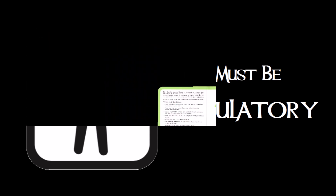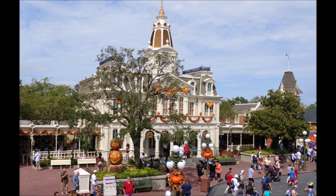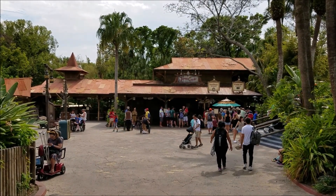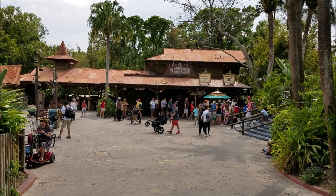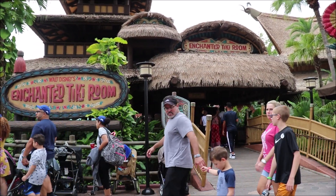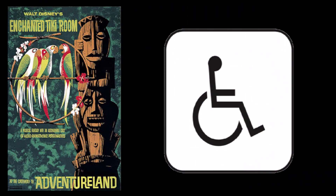This is a good place to talk about the Disability Access Service Card, which replaces the Guest Assistance Card. You won't really need the card if you're in a wheelchair, but if you're suffering from a not-so-visible disability, you'll probably need it. The card can be issued at Guest Services — City Hall on Main Street. Basically, it allows you to avoid standing in line by issuing a kind of super FastPass, giving you a return time based on the current wait time. Unlike a FastPass, you can only get one at a time, but any member of the group can pick it up — just make sure you have the card with you.